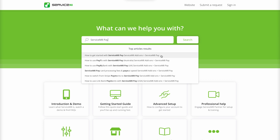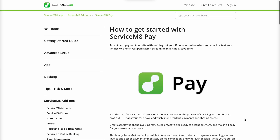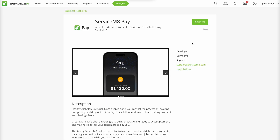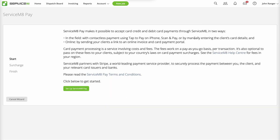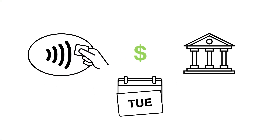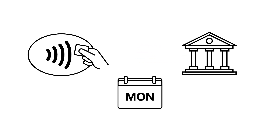Before getting started with ServiceM8 Pay, please read through our guidance in the Help Center. From there, setup takes minutes — just activate the ServiceM8 Pay add-on, then follow the steps. As part of the process, you'll need to connect to Stripe; you can create a new account or connect to an existing one. For risk management reasons, it'll take 7 to 14 days from the date of your first payment for money to start arriving in your bank account, after which it switches to next-business-day deposits on an ongoing basis.